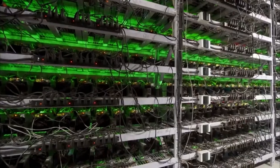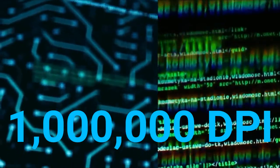Australia? Wow! From there, it's rendered to nearly one million DPI in our super scanner. One million? Wow!